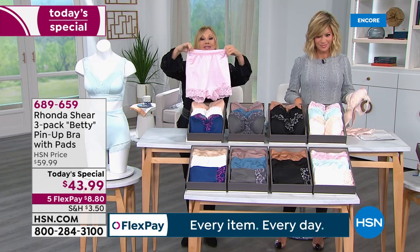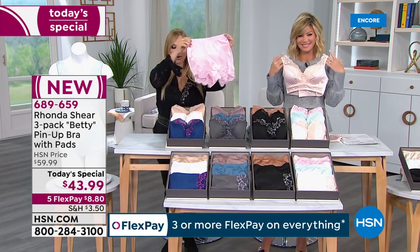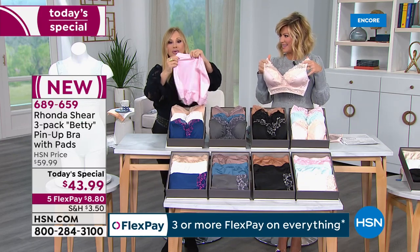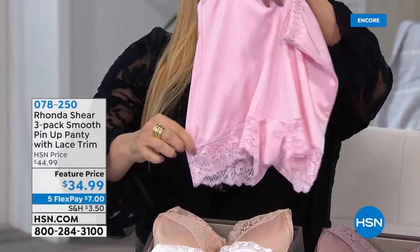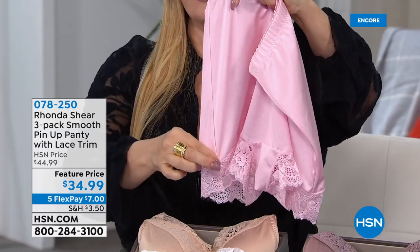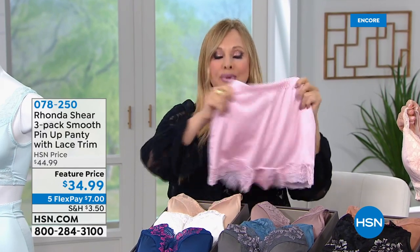These are the beloved pin-up panties — the only time we're going to have them this entire year. You're getting a three-to-a-pack. We made it completely smooth in the front. We just put the lace at the bottom to anchor that, and that acts as your transition out of the shaping into this lace that has no elastic. These are very beloved and super comfortable.